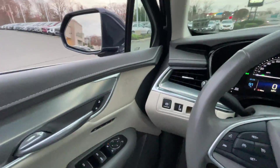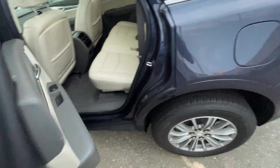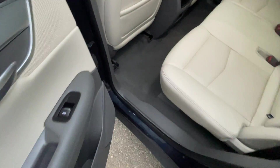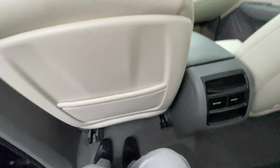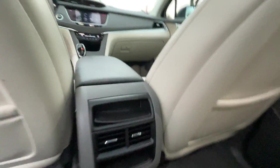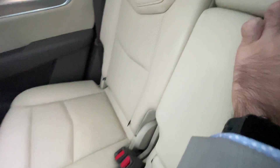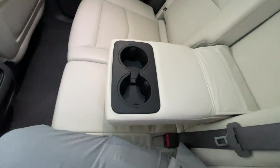Let's take a look at the back seat. There's plenty of room back here, as you can see — a lot of leg room. There are two USB ports here for charging. Climate control vents back here as well.